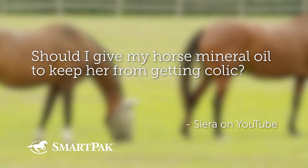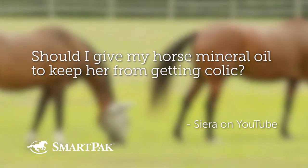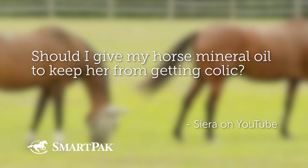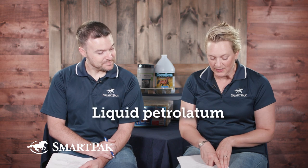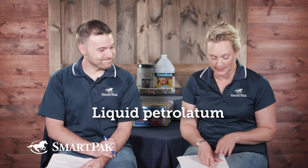This was asked by Sierra on YouTube. She would like to know: should I give my horse mineral oil to keep her from getting colic? The short answer is no. So first, let me read a definition I found of mineral oil, which is also known as liquid petrolatum — a purified mixture of semi-solid hydrocarbons obtained from petroleum.